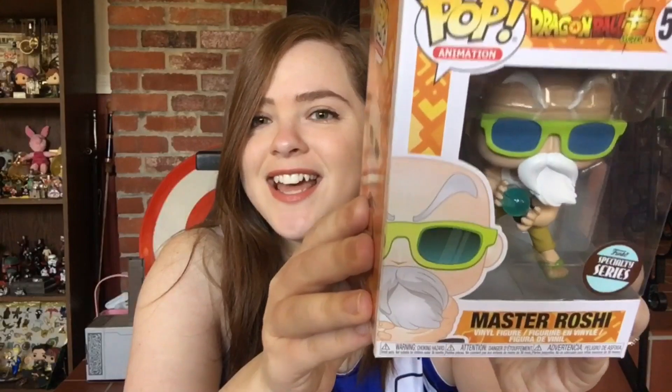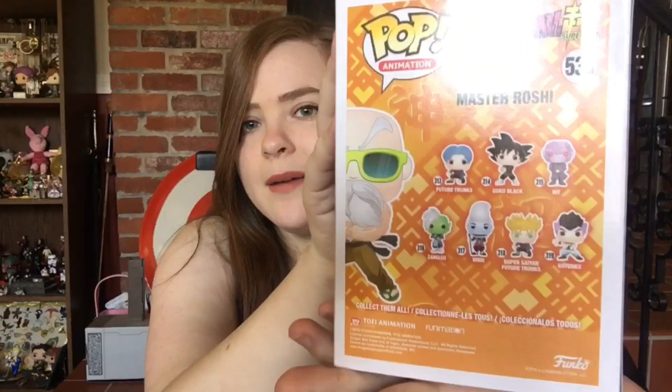My very last pop to show you today is Master Roshi, and it looks like he's got a Kamehameha wave in preparation. This one is technically from Dragon Ball Super. He looks amazing — look at his beard swaying in the wind and his rippling muscles, as well as that adorable ball that almost looks like a marble and is a little bit see-through. These are the other pops that come in this line, but I'm not planning on getting any of them — just Roshi.